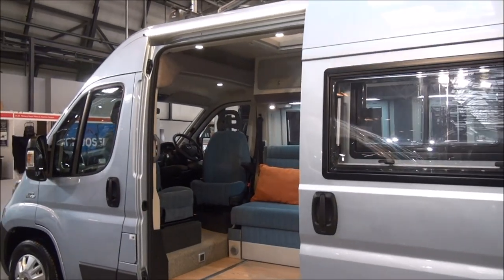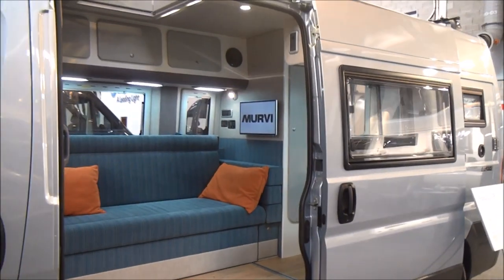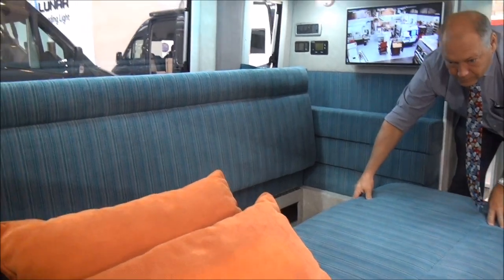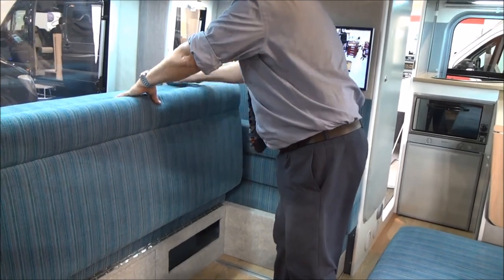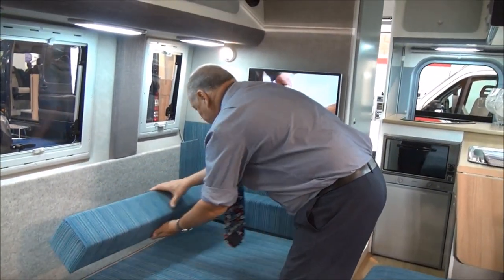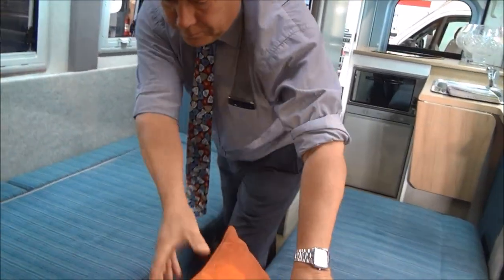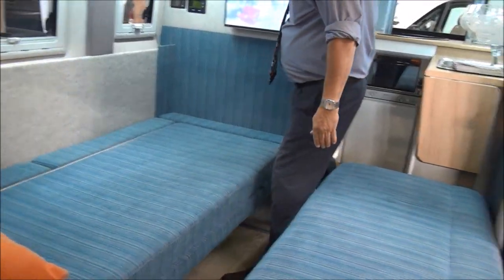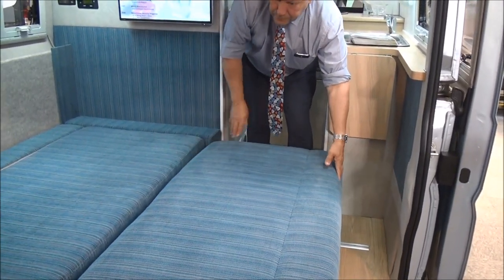So here we have a Fiat Ducato long wheelbase — a well thought out conversion. We have two single beds, or if you so desire you can stick them together and have one double bed.